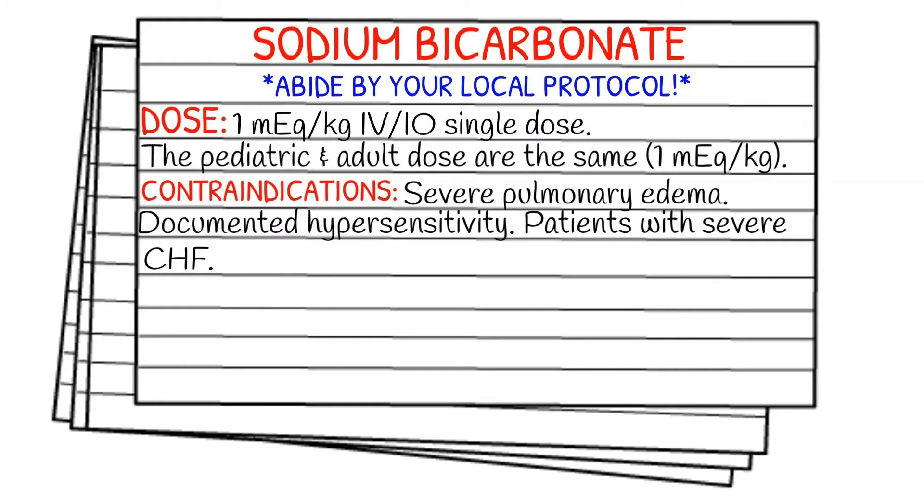Your dose is going to be 1 milliequivalent per kilogram IV or IO, single dose. The pediatric and adult dose are the same: 1 milliequivalent per kilogram.